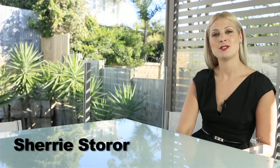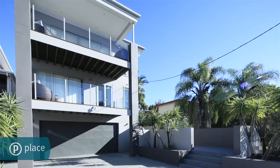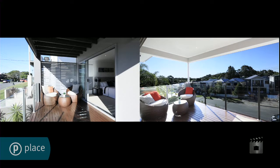Hi, I'm Sherry Storer from Place Estate Agents. I'd like to welcome you to this quality four bedroom home in one of Camp Hill's most prestigious streets. Positioned on Sydney Avenue, minutes from the CBD, this sleek and sophisticated home is the epitome of modern family living with expansive views that stretch to the city skyline.